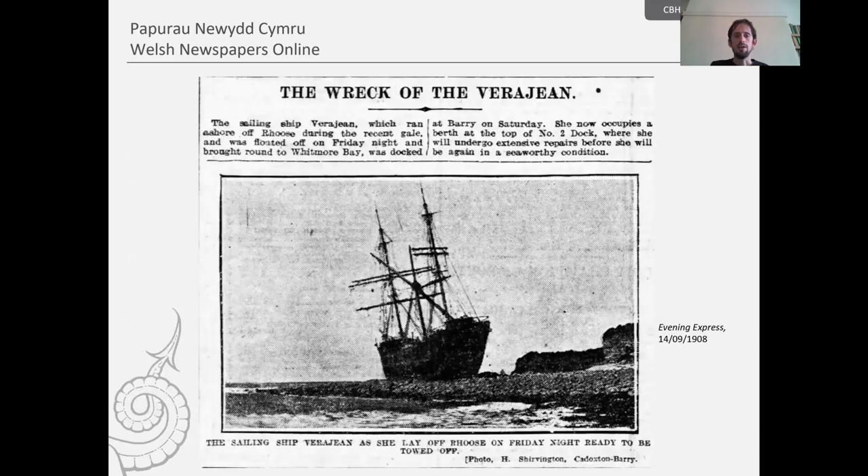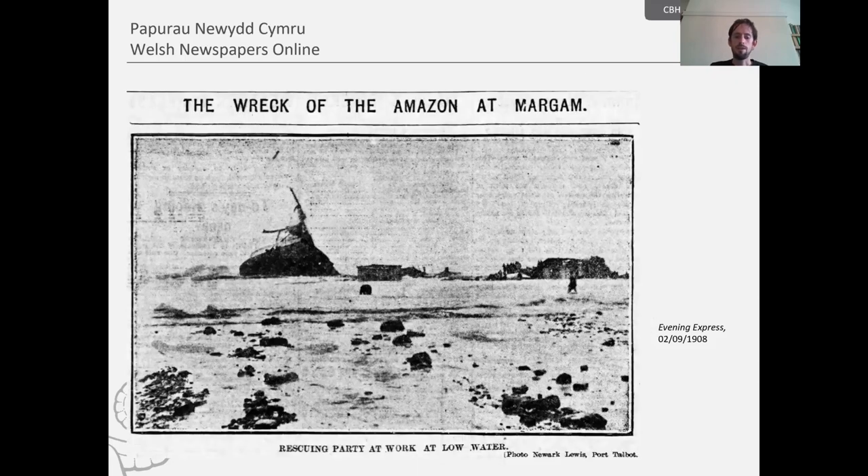Sometimes, though very rarely, we also get photographs and images of these shipwrecks. Here is a photograph of the British sailing ship the Vera Jean, wrecked at Rhoose Point, Barry Island in September 1908. And here is the sailing ship the Amazon, which was supposed to carry coal from Port Talbot to Chile — this ship was wrecked near Margam on the same day as the Vera Jean.